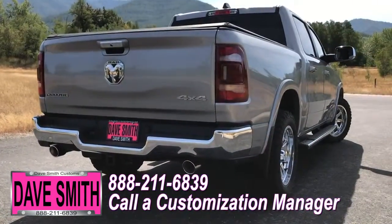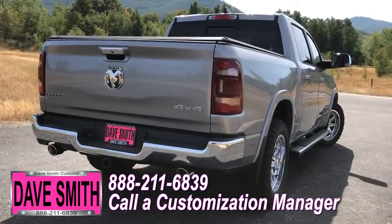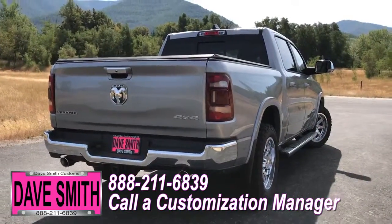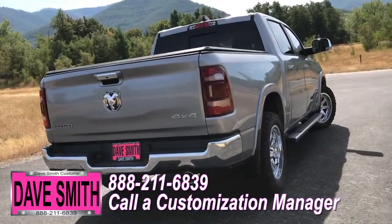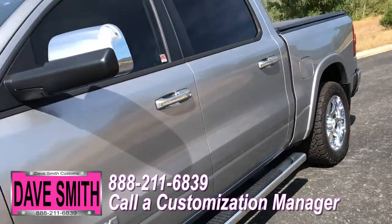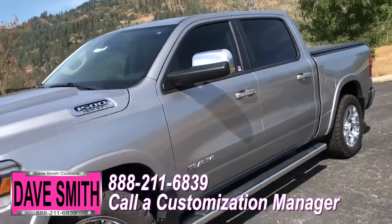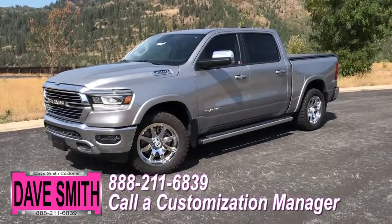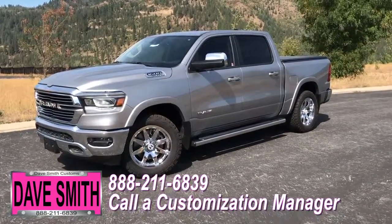Now you're more than welcomed and encouraged to mix and match any of these customized accessories on your new truck, or better yet, if you like this particular look just the way it is, we can recreate it on the latest model on the market today. Same trim, same color — let us know, we'll make it happen. No one does custom like Dave Smith. Contact a customization manager today and order your new Ram.